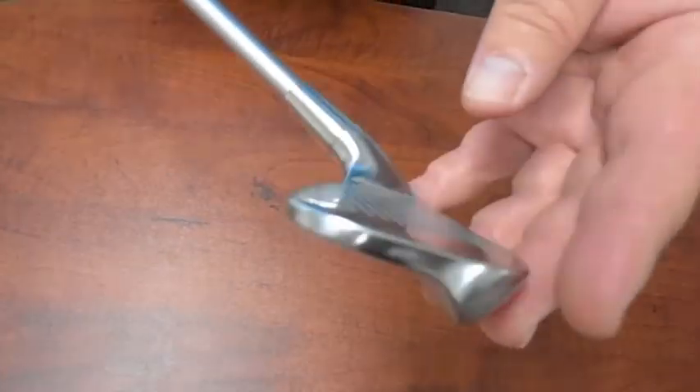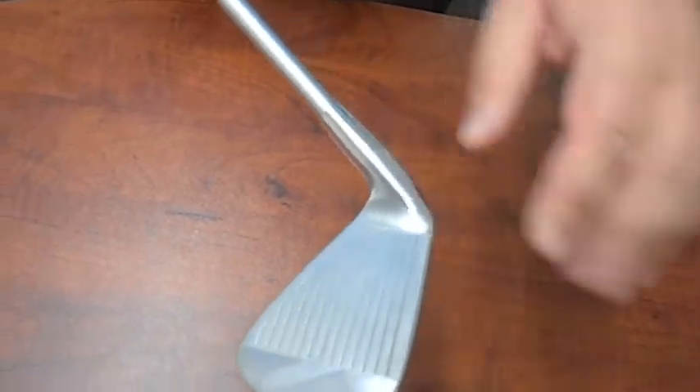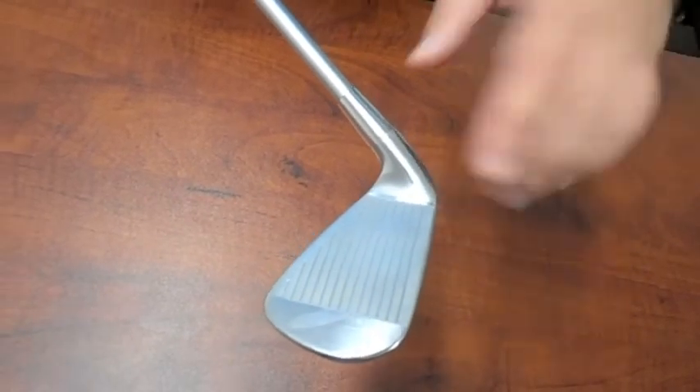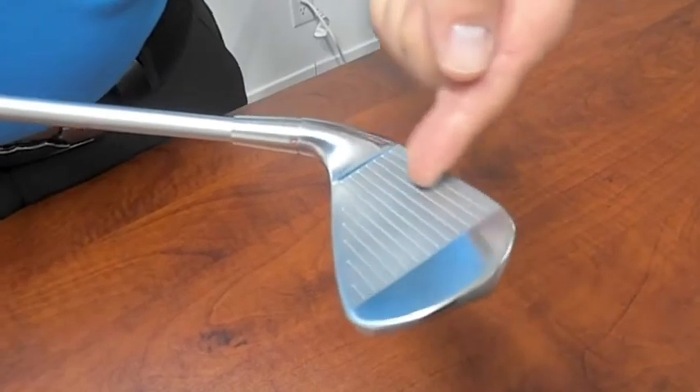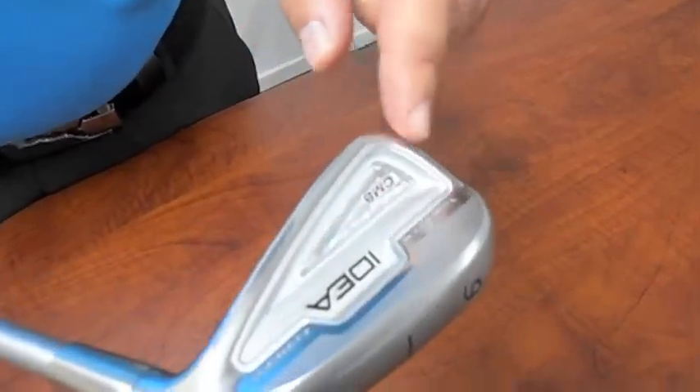Another nice feature about the CMB is it's a triple milled head, so they actually mill the face, then they mill in each of the grooves, and they also give you a nice mill pattern here on the back of the face.